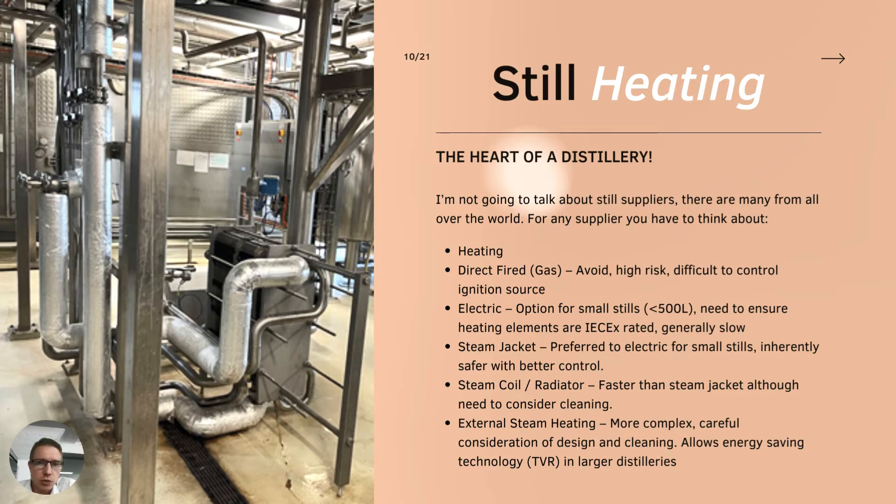Still heating options have different risk profiles. Direct fired is obviously one of the highest risk options because you've got a flame. There are ways to design them safely - I know new ones have been put in recently in Scotland - but they were very costly to put in appropriate control measures to manage the risk. That should be considered before going ahead with that option.